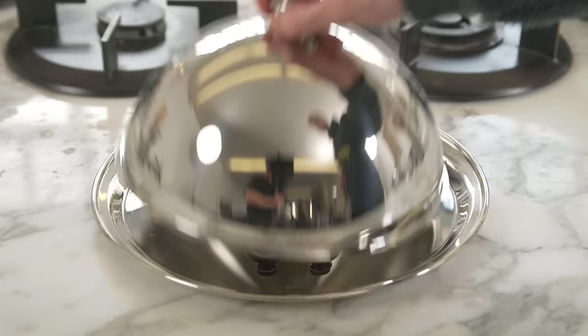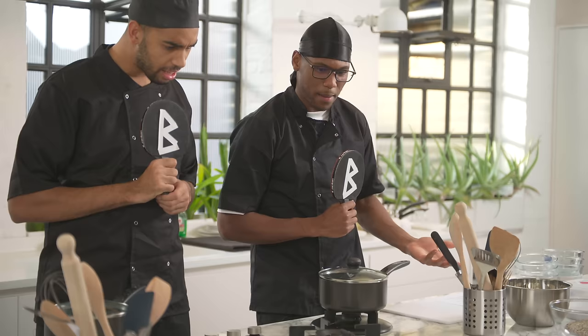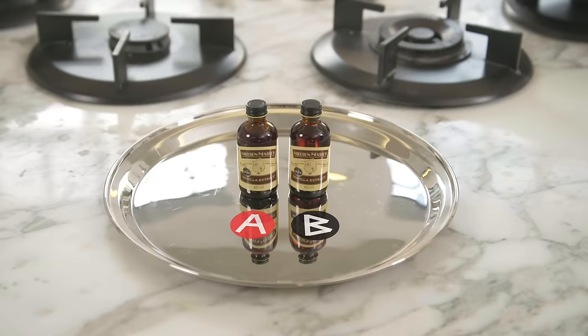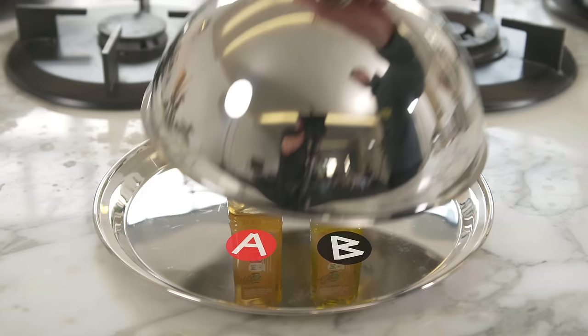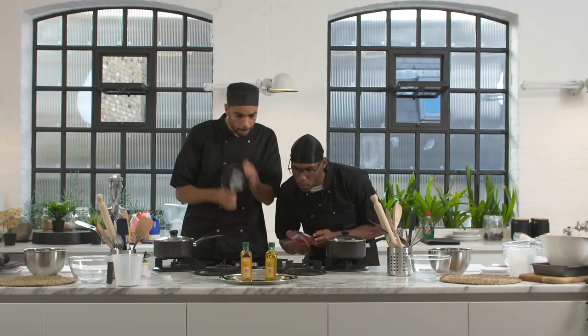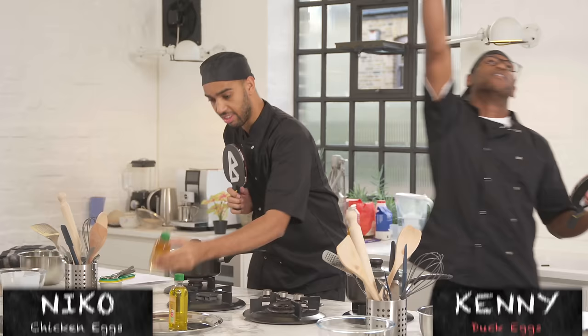Which one is vanilla extract? I don't even know — they're in the same bottle, how are we meant to tell? Vanilla extract is A. Oh, you both got it wrong. What's B? That is vinegar. So you linked up to make the worst munch. Vinegar! Which one is oil? Oil is B. What's this? That would have been apple juice — that wouldn't have been that bad.